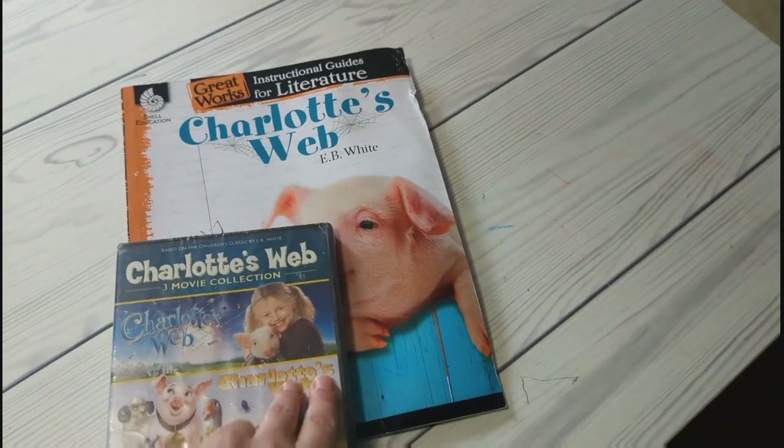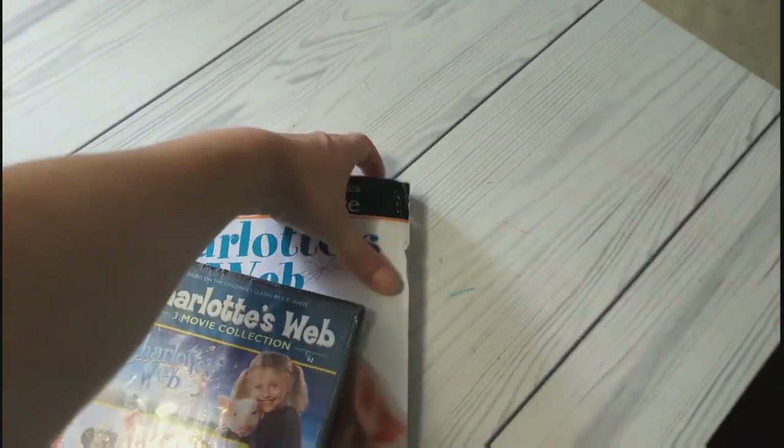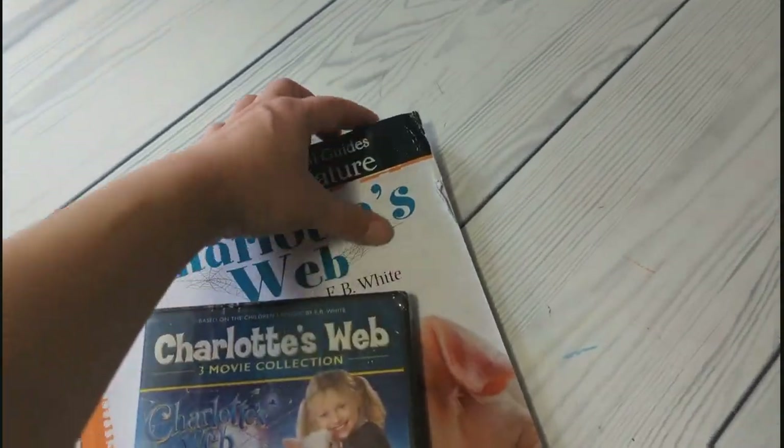Our friend Laverne, one of our subscribers for a very long time and one of our good friends, sent us something — it got a little bit messed up in the mail, but it's still usable, so I'm not worried about it.